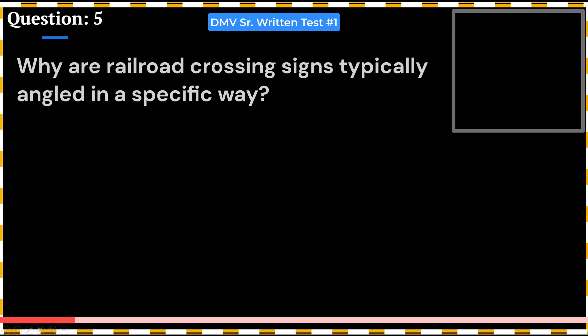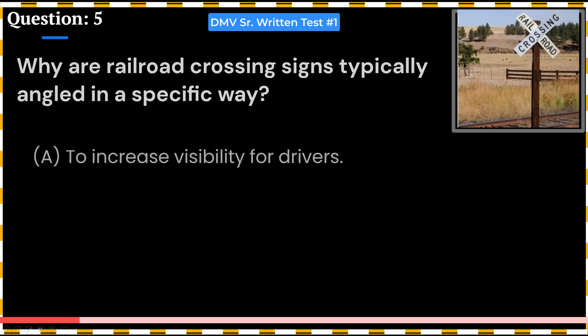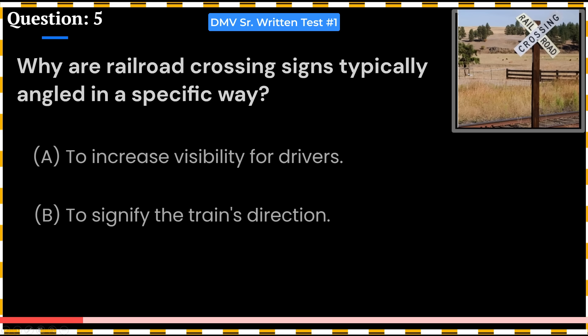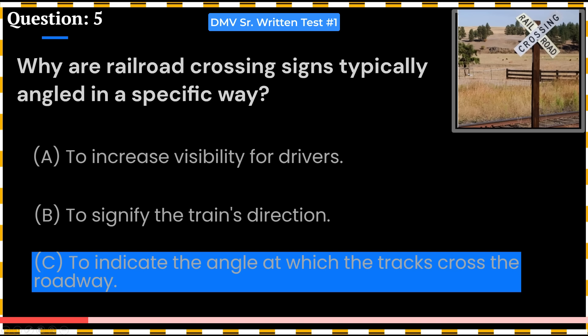Why are railroad crossing signs typically angled in a specific way? A. To increase visibility for drivers. B. To signify the train's direction. C. To indicate the angle at which the tracks cross the roadway. Answer: C. To indicate the angle at which the tracks cross the roadway.